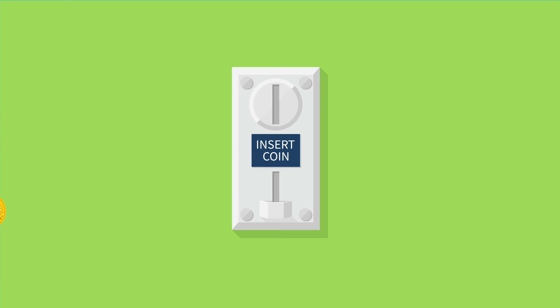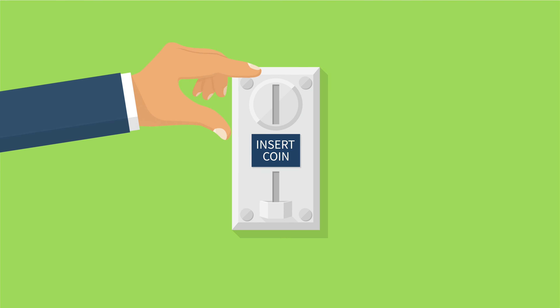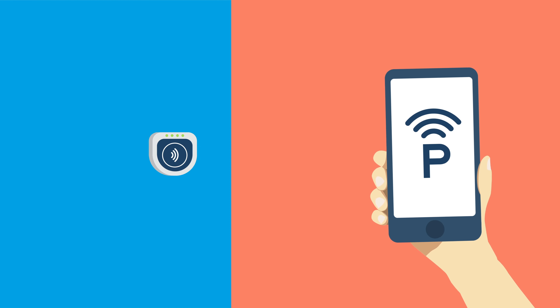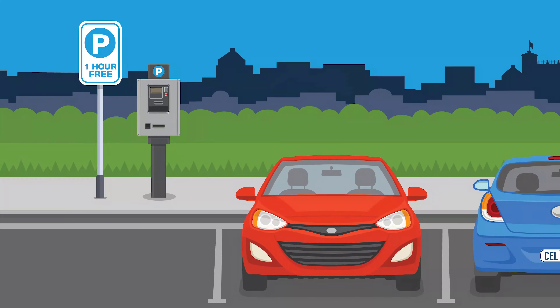There will be a range of payment options, including coin-operated machines, credit card technology, and a smartphone parking app, so you will be able to top up your meter from anywhere.